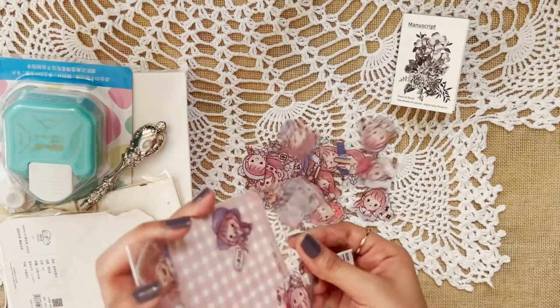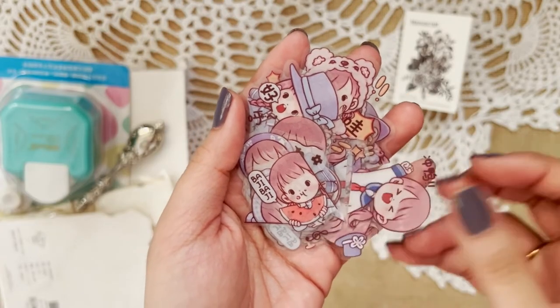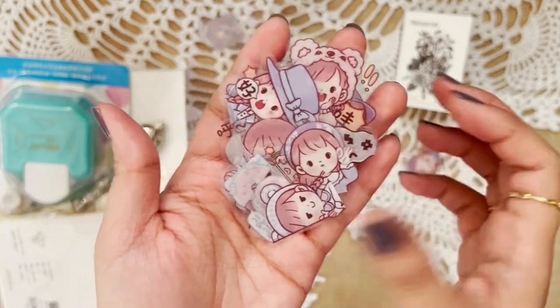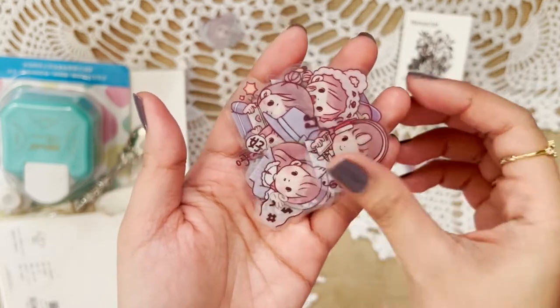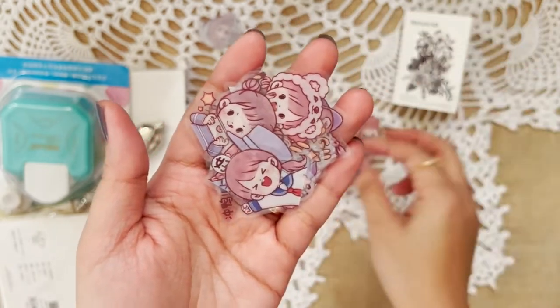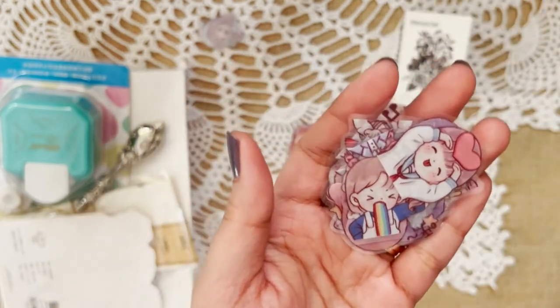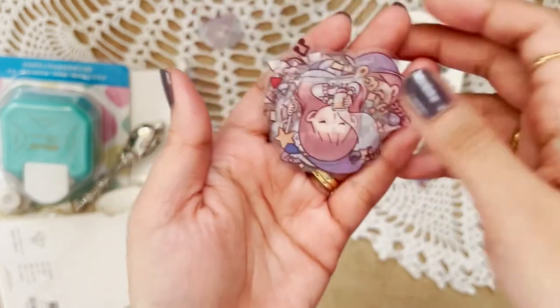Oh, these cute things! This one is kind of witch-like, almost looking like Akko from Little Witch Academia, which I really really like. I plan to put this on my planner to show my emotions or reactions, or just to make the spread cute. The print is really good too, but these are not stickers — you may put glue or tape to adhere them on the page — but that's okay with me. I thought they were stickers at first too.